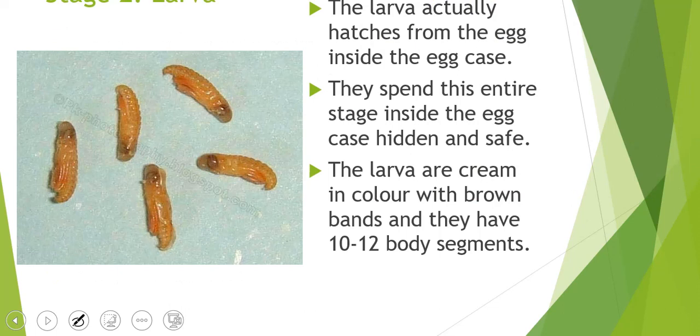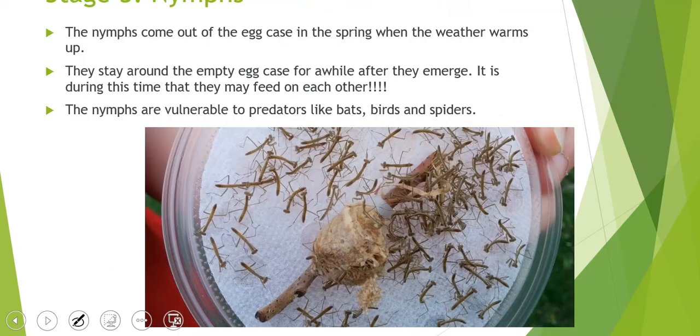Here is stage two, which is larva. The larva actually hatches from the egg inside the egg case. They hatch inside the egg case and just hang out there until they're ready to come out. They are normally a creamy color but have brown bands, and they're like little worms with body segments. Once they come out of the egg case — which is normally in the spring, as they're born in winter — the nymphs that come out are very, very small, so they stay around the empty egg case for a while.